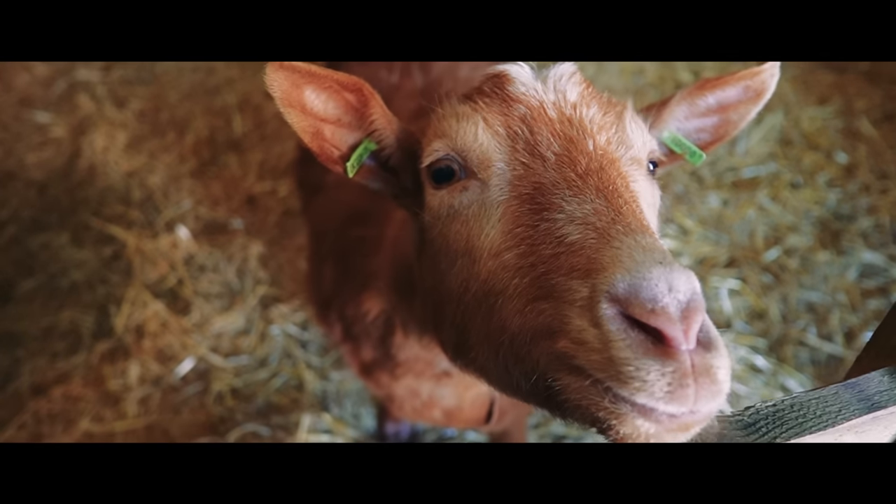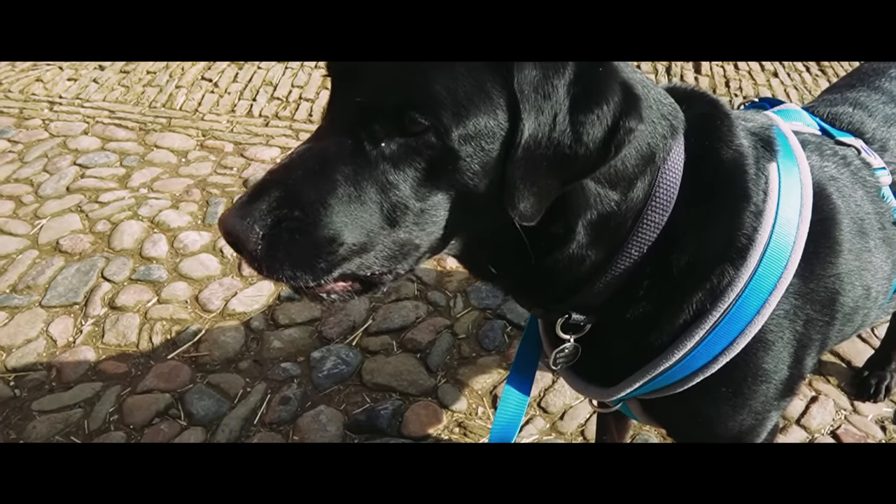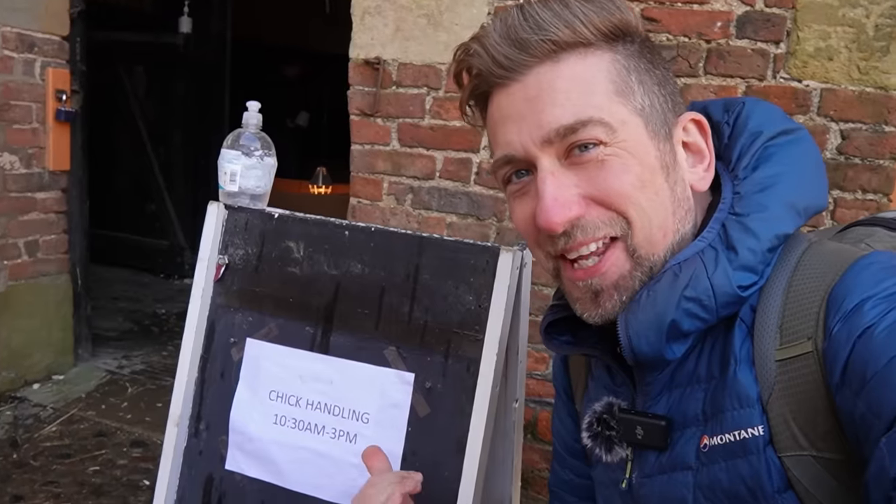We enjoyed petting the animals but Branston was a tad jealous and wanted a piece of the action too. I'm definitely going in here — I'm going to handle some chicks.